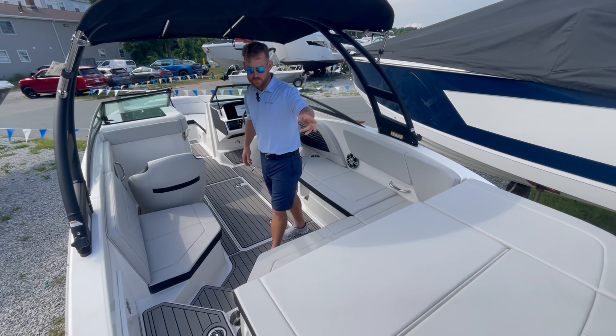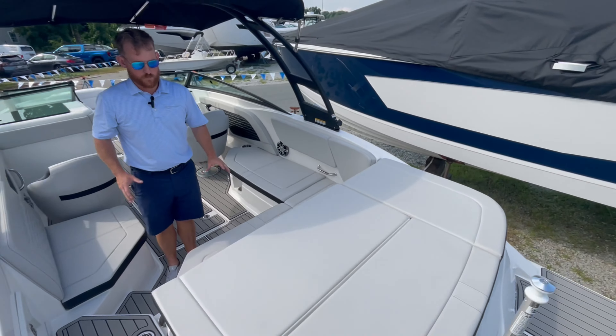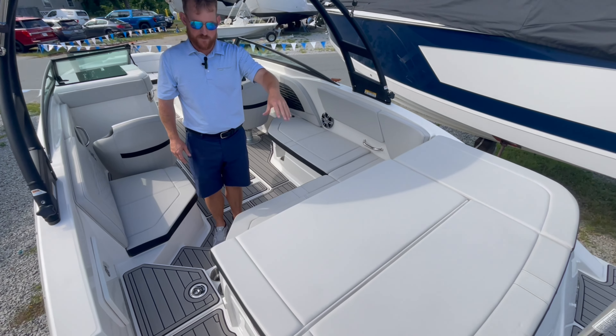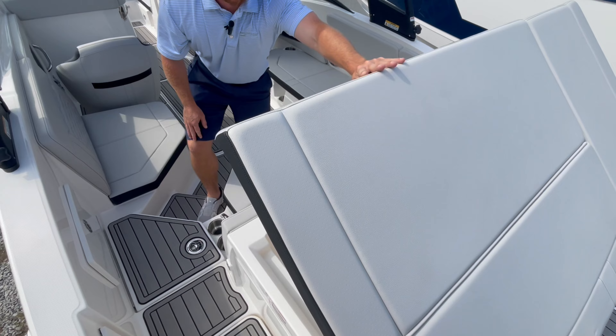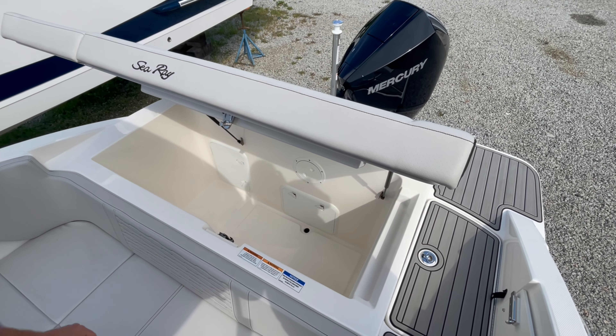This boat has a V6-200 outboard, and one of the nice things when you go with an outboard is the area where your stern drive would be becomes storage. Great spot for covers, inflatables, kind of all the toys for the day — really nice ample storage there.